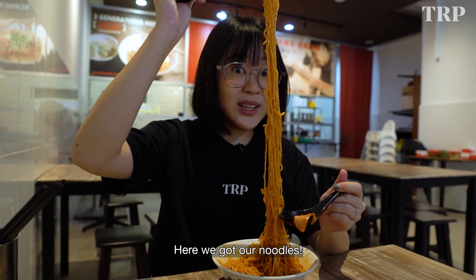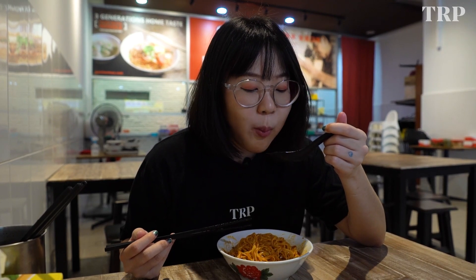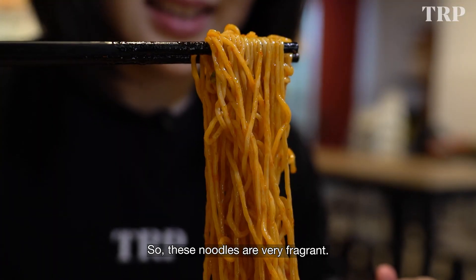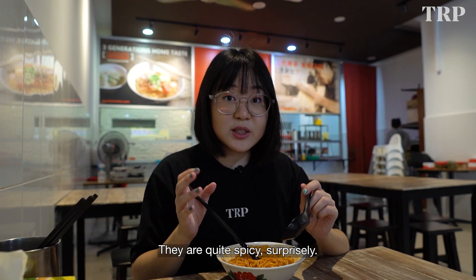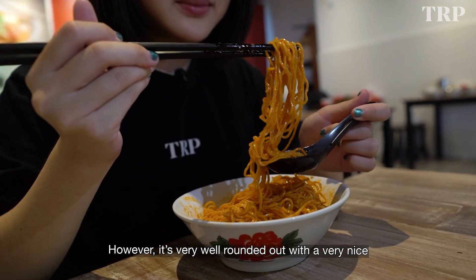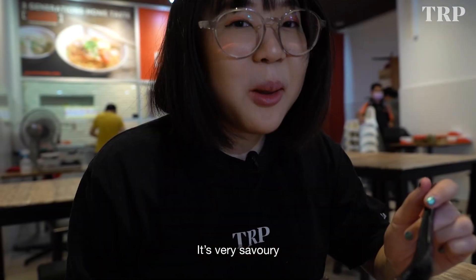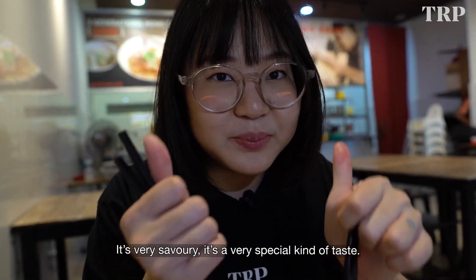Here we've got our noodles — oh my gosh, look at that, so springy! These noodles are very fragrant. They're quite spicy, surprisingly. However, it's very well-rounded out with a very nice, gentle sweetness that comes from the tomato. It's very savoury. So it's a very special kind of taste.